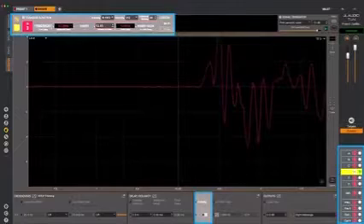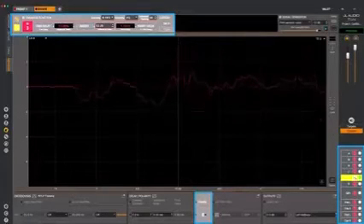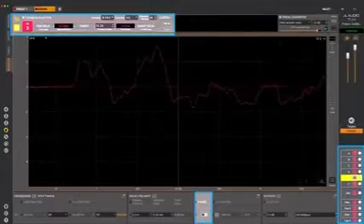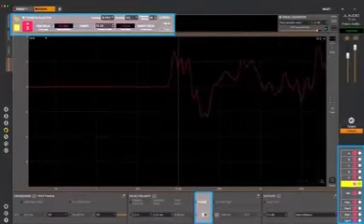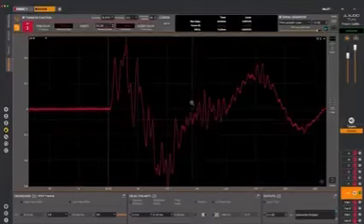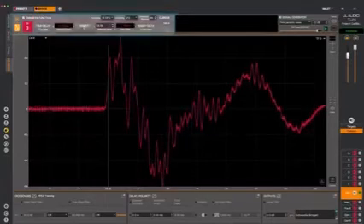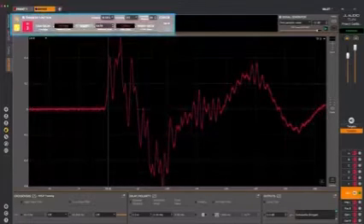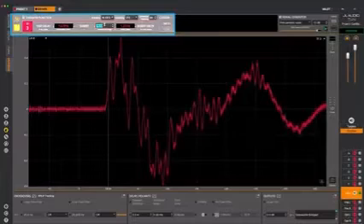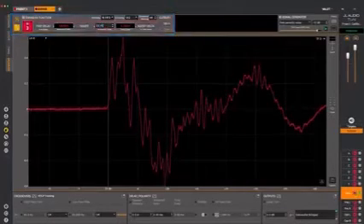If the signal is arriving later, set that channel as the new reference. Keep doing this for all output channels. Once you get to the last channel, you will have found the longest value — set it as the reference and confirm that all impulses are going in the same initial direction for proper polarity. It's fast and easy.